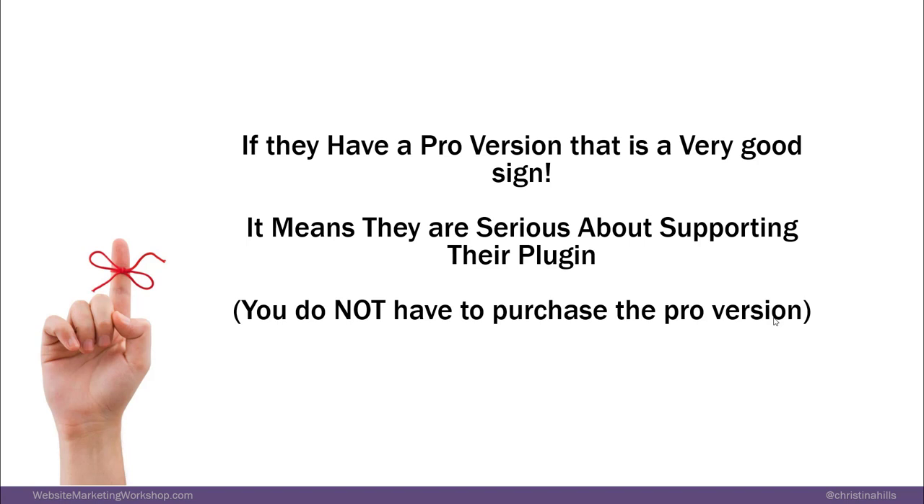If they have a pro version, that's a very good sign — it means they're serious about supporting their plugin. But just because they have a pro version does not mean you have to purchase it. I purchase very few plugins. For example, Yoast SEO — I'm still using the free version. I've not personally found a need for the pro version.